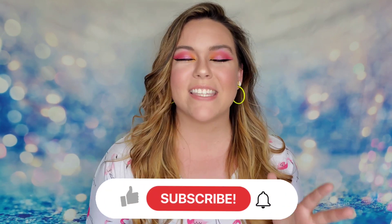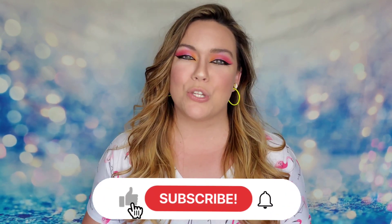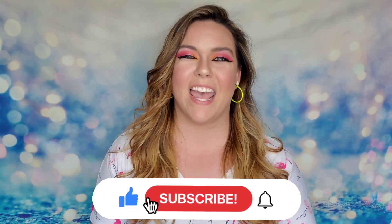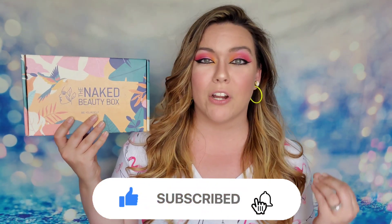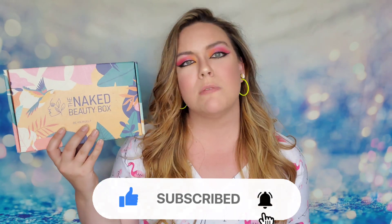Hey guys, welcome back! Today we are going to be unboxing the Naked Beauty Box, and this is going to be the June 2021 unboxing. The Naked Beauty Box is a skincare lover box. I love this box because you receive all clean beauty in here — everything is clean and cruelty free, and you don't even have to worry about having to research that because they already guarantee all of those products are going to be in their box.